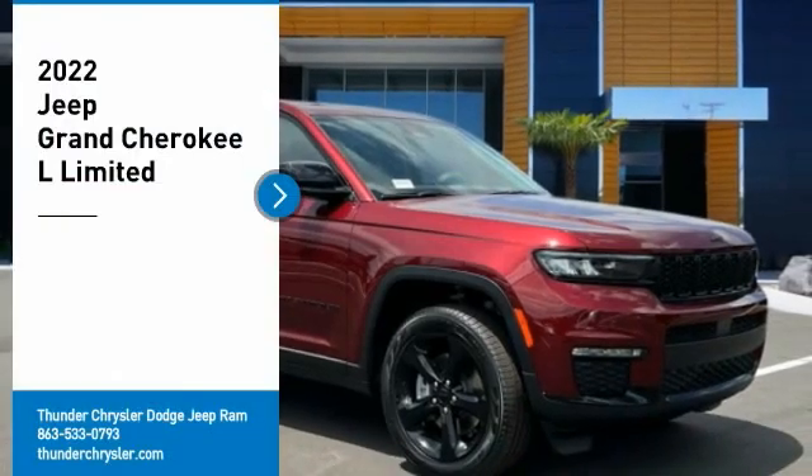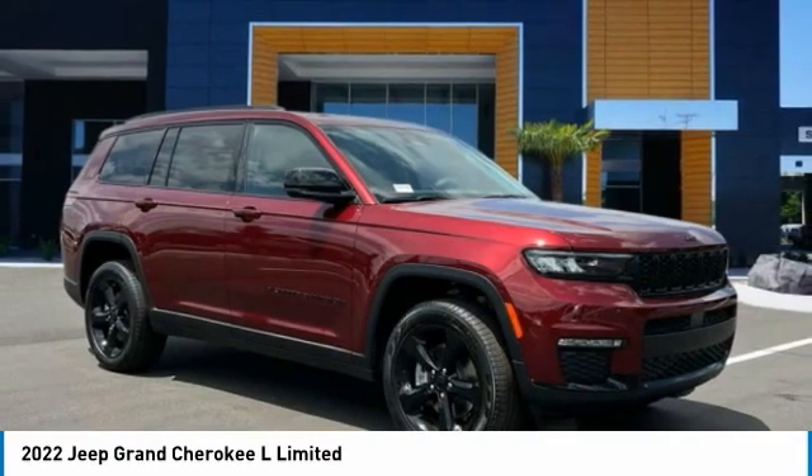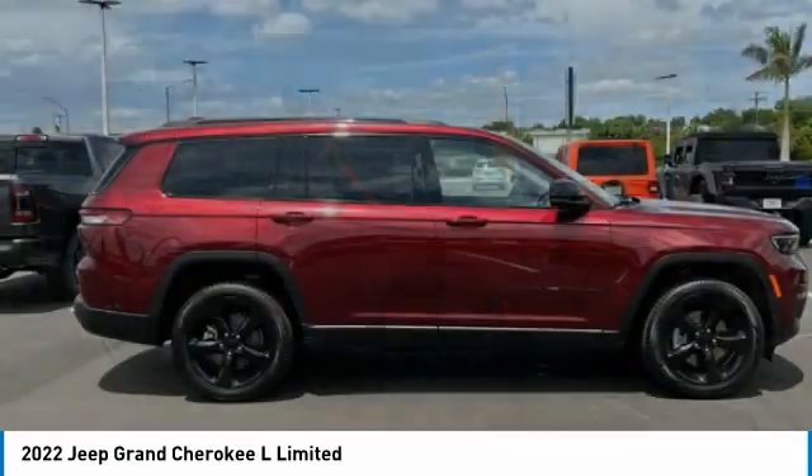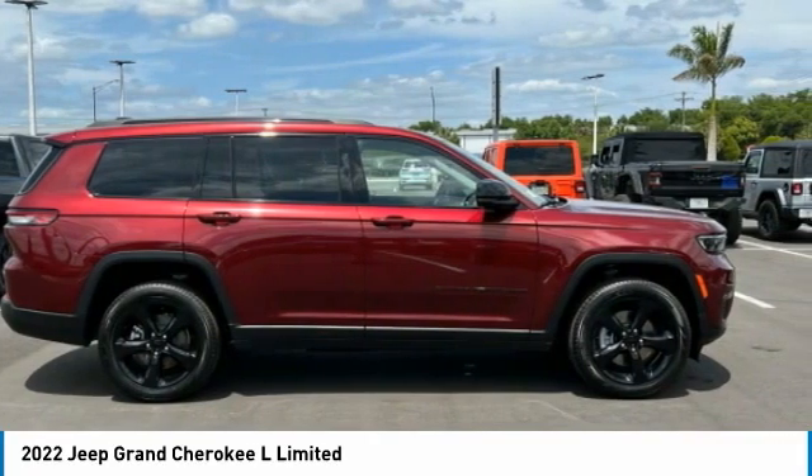Looking for the right vehicle? Today could be your lucky day. This vehicle is equipped with great options, and it could be yours. Contact the dealer today, request more information, and set up a test drive right away.